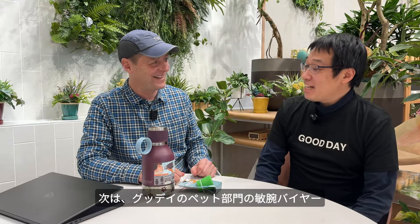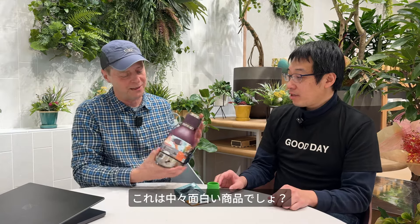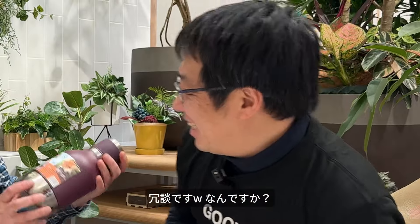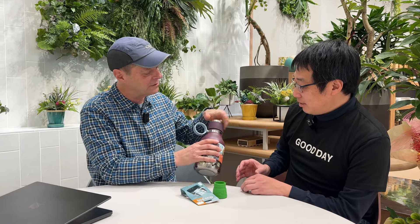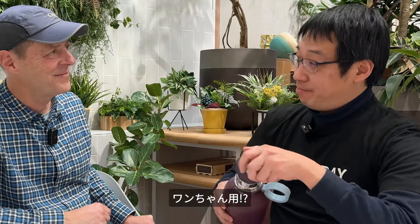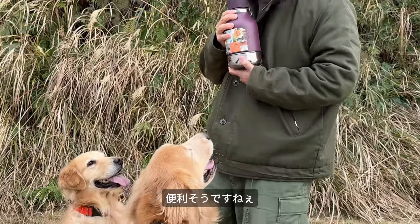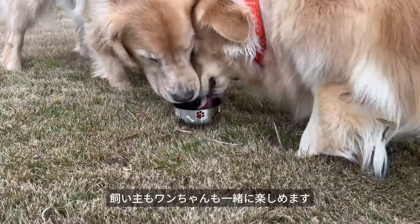Next, I spoke with Kishikawa-san, a buyer for Good Day's pet supplies. I thought this was interesting and fun. It's a bread bag — it's not, it's just like this. Oh! A cat. Yes, it's a cat!